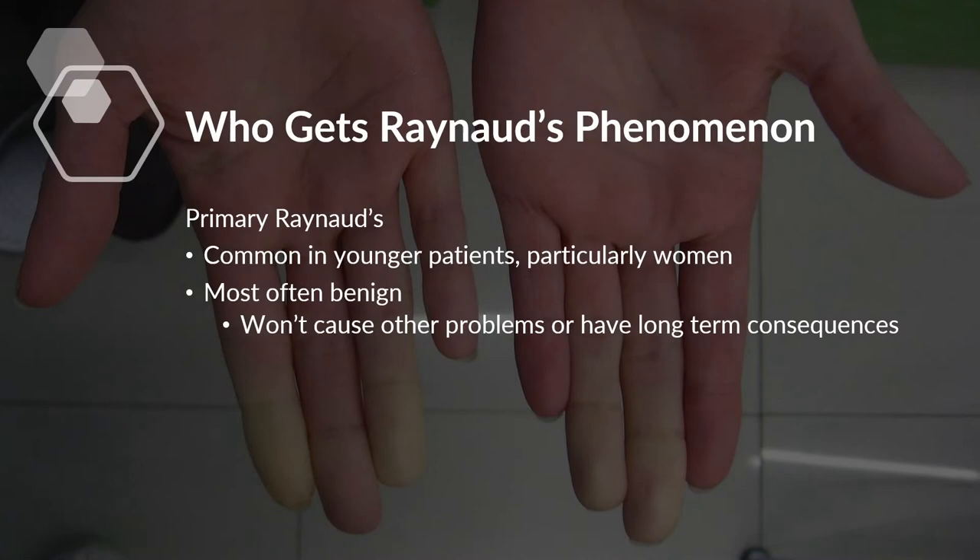There are typically two types of Raynaud's phenomenon. Primary Raynaud's is probably the most common type and fortunately is relatively benign. It typically has an onset when people are younger — teenage years, twenties, even thirties — and occurs in women more often than men. It doesn't typically cause other problems, is not associated with other diseases, and has no concerning long-term consequences.